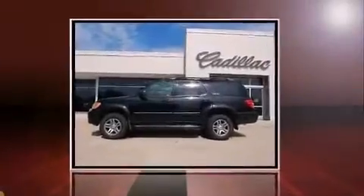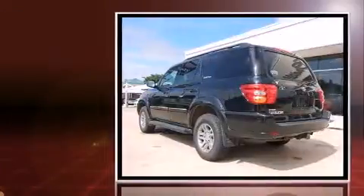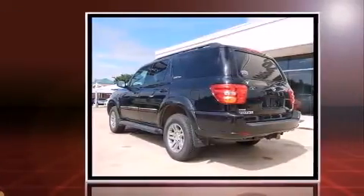Here's a great deal on a 2003 Toyota Sequoia. It features an automatic transmission, rear-wheel drive, and a powerful eight-cylinder engine.